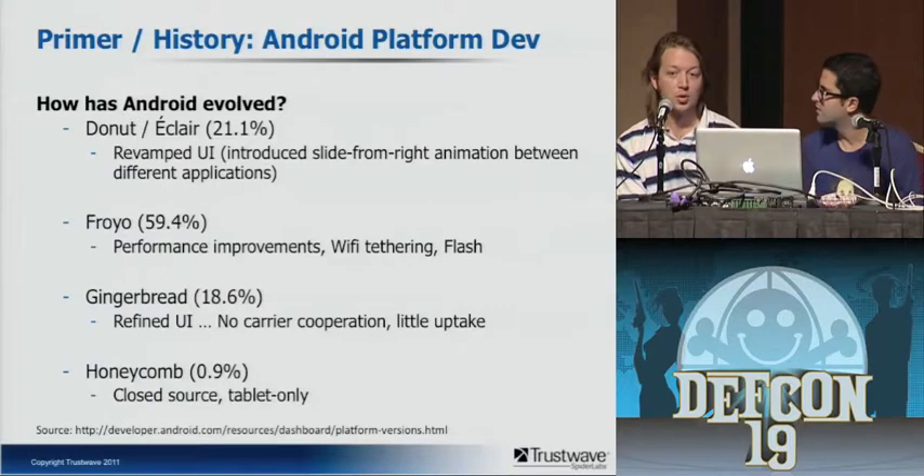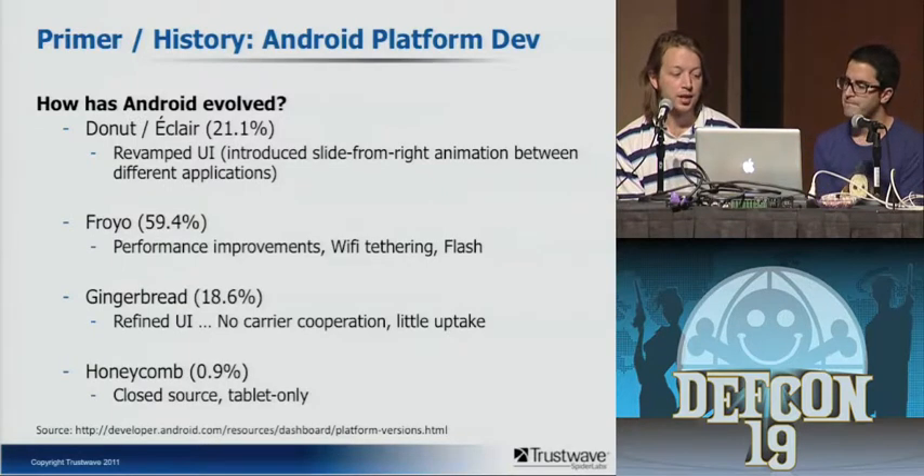How has Android evolved? They release a new OS version a little more than once a year. A few years ago it really started to get good with 2.1 — Donut and Eclair — and they introduced the slide-from-right animation that makes it seem like you're in the same task even if you're opening different apps. Froyo got pretty popular — it was fast and had Flash. Since then it's been tougher to get updates. They've got Gingerbread, but not so many phones have that, and Honeycomb is tablet-only and closed source.